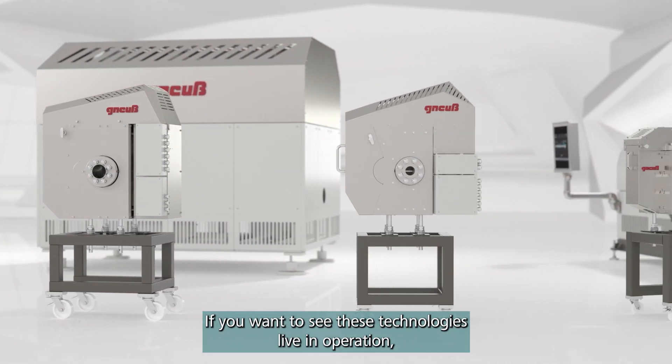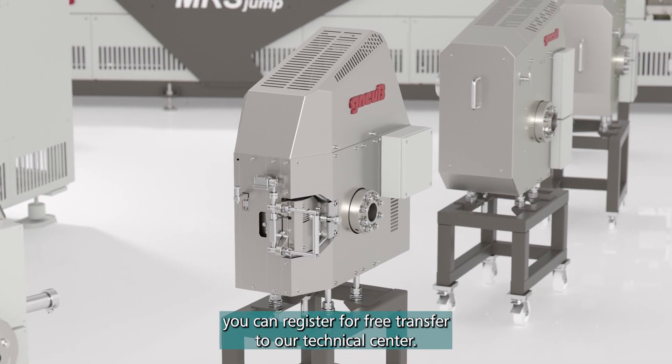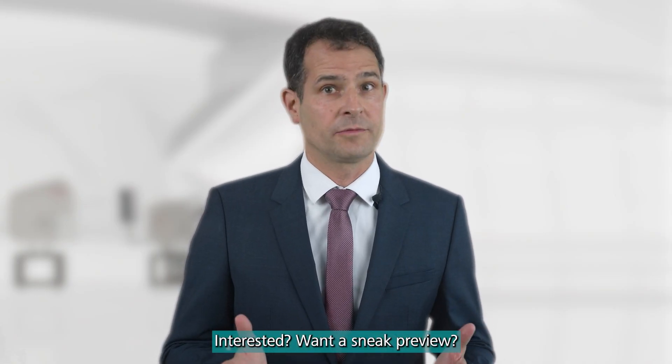If you want to see these technologies live in operation, you can register for a free transfer to our technical center. Interested? Want a sneak preview?